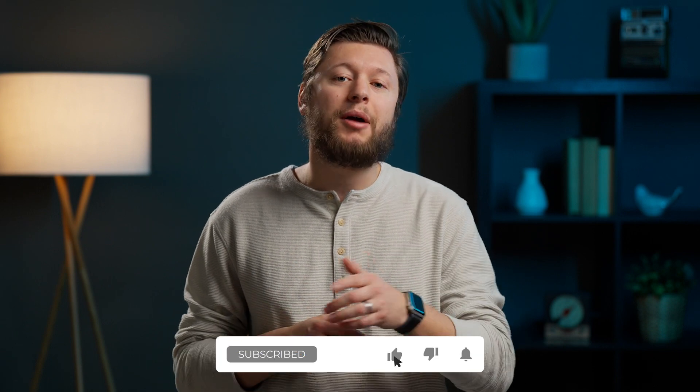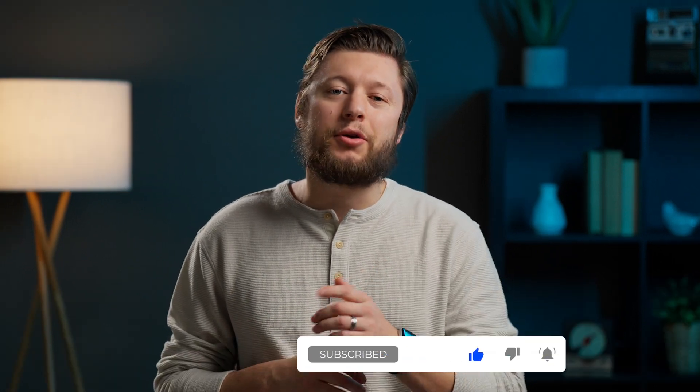Real fast, just wanted to give a shout out to everyone that's subscribed to this channel and been a part of this community. If you want to help me reach 1,000 subscribers, hit that subscribe button down below. Alright, back to credit cards.